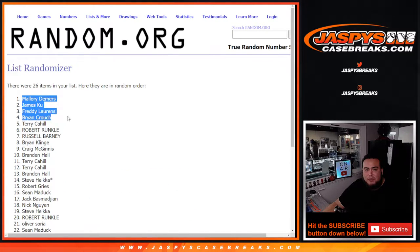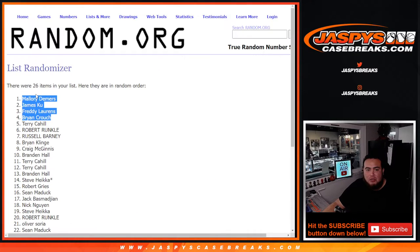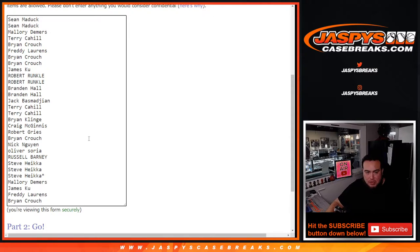Mallory, James, Freddy, and Brian Crouch. There you go — after seven times, you guys won a free spot in this break. I'll put a little character sign at the end of your names just so you know that's the spot you guys won for free.